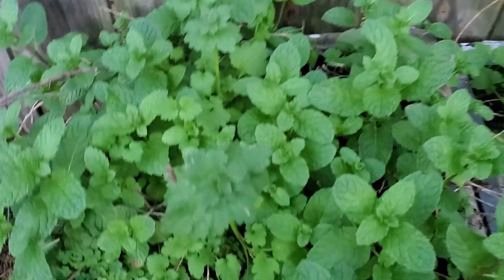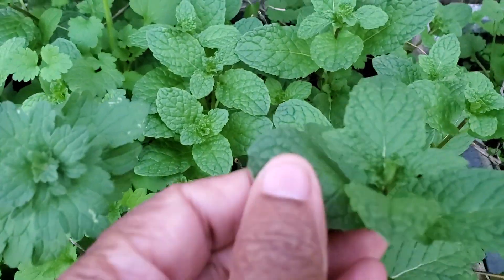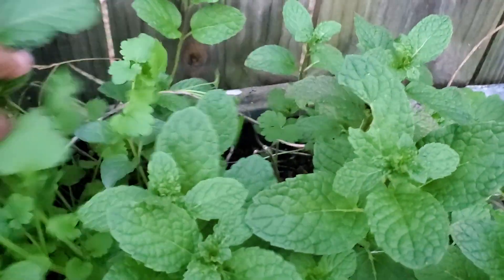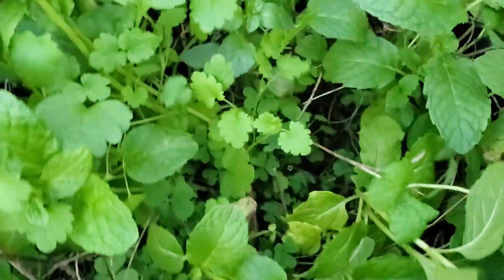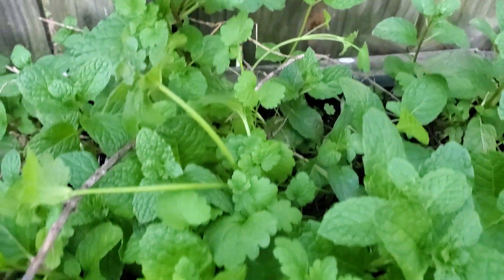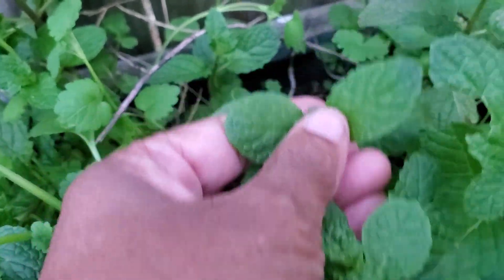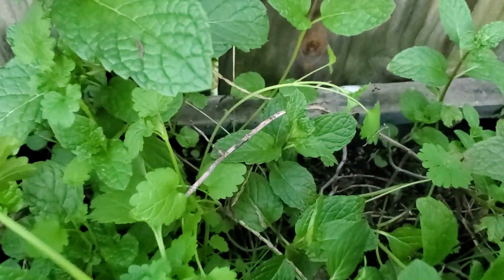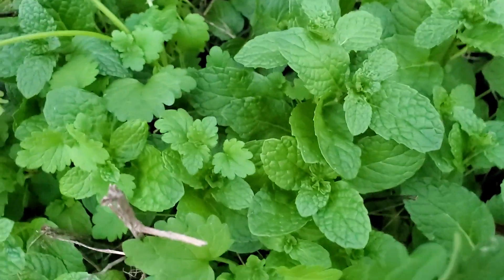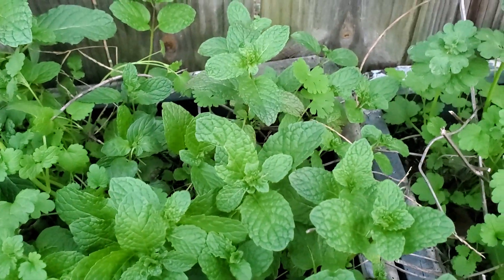Over here we've got mint and the mint is living its best life. There are two different kinds of mint in here — spearmint and peppermint. You can tell the difference — the spearmint has smoother leaves. I'm trying to tell y'all stuff but honestly I'm not sure I know what I'm talking about, but there is spearmint in there and peppermint in there. There's also something like henbit or chickweed — something with a purple flower on it.